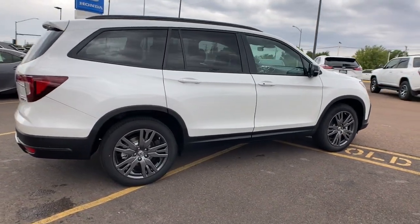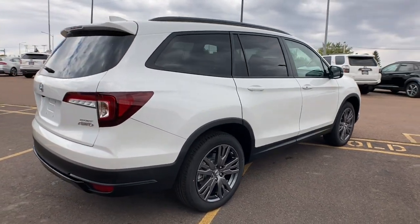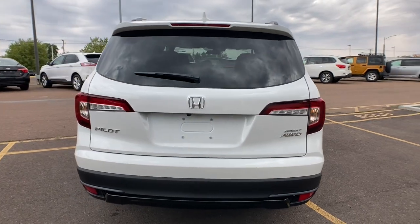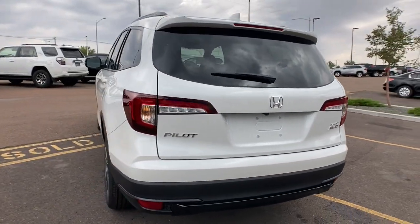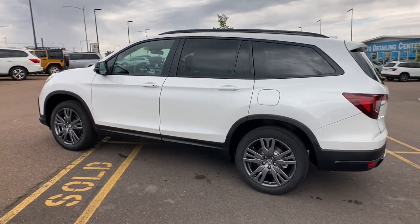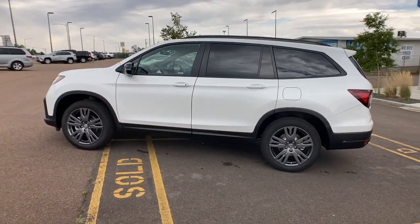These are just some of the great options this vehicle comes with: third row seat, all-wheel drive, heated driver seat, keyless entry, lane-keeping assist, adaptive cruise control, V6 cylinder engine, fog lamps, satellite radio, and remote engine start.